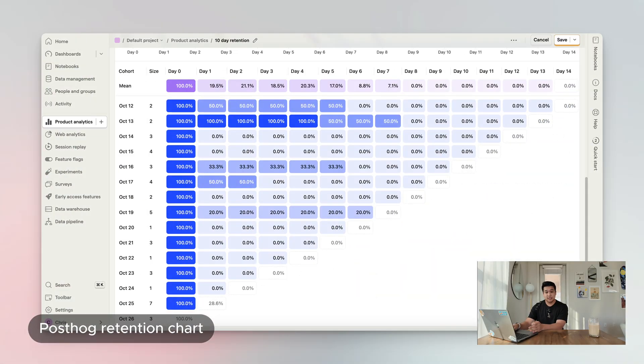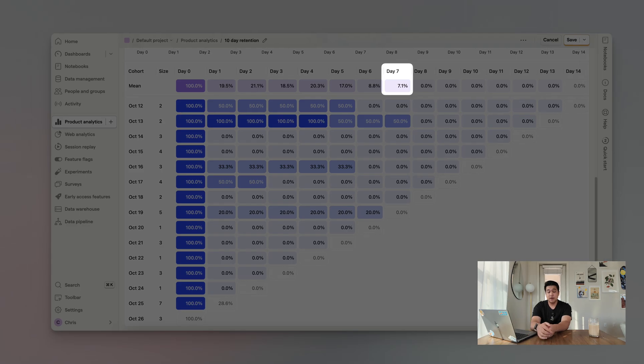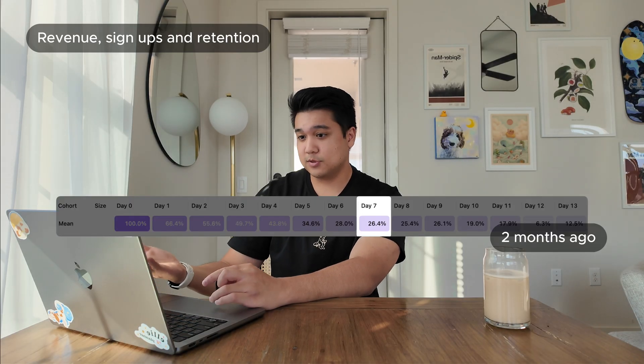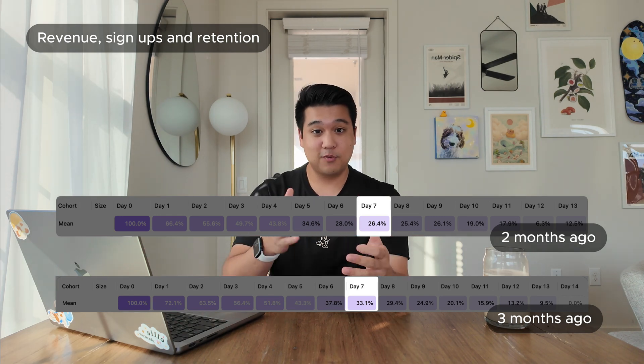In terms of marketing, I really haven't been doing much over the last two months. A lot of the traffic comes from these YouTube videos, but recently most of it's been coming from organic App Store search — people searching for budgeting apps in the App Store. That's actually had a huge impact on the third number I want to talk about: retention. PostHog is an analytics tool I use to track feature usage, retention, and signups.